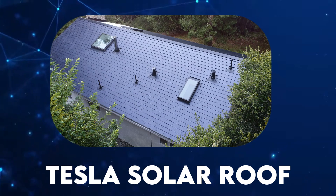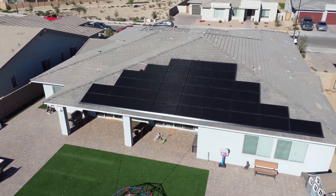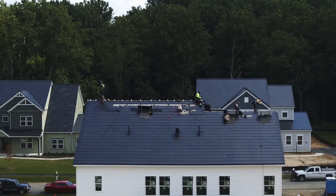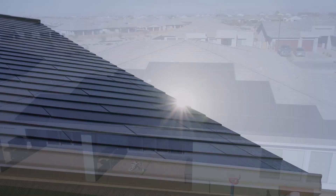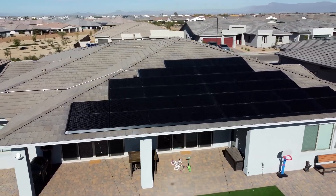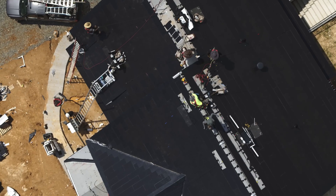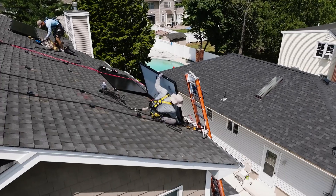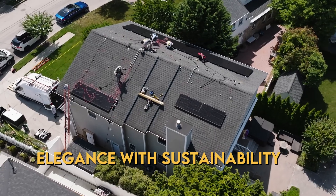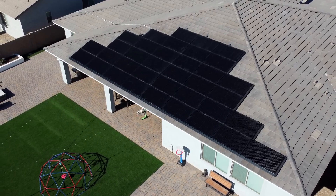Tesla Solar Roof. For those who view their roof as more than just a protective layer, Tesla's solar roof is a game-changer. This innovative roofing solution seamlessly integrates solar technology into durable glass tiles, offering an aesthetically pleasing alternative to traditional roofing materials. The solar roof combines elegance with sustainability, providing homeowners with an environmentally conscious and visually stunning energy solution.